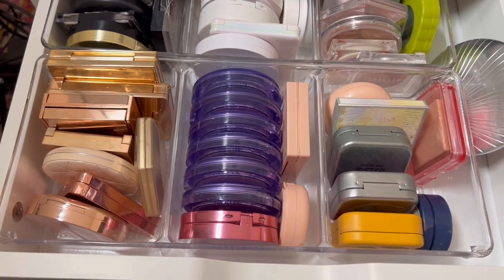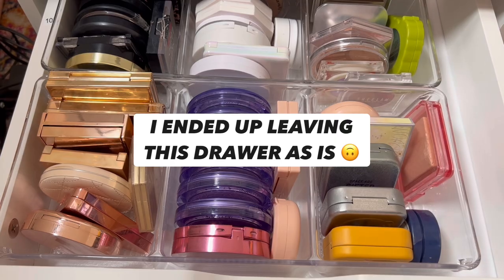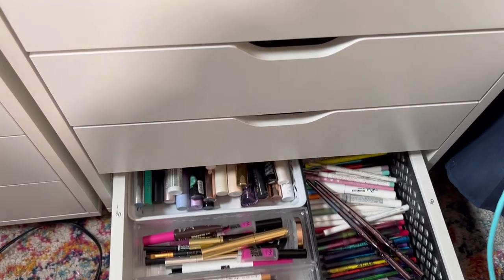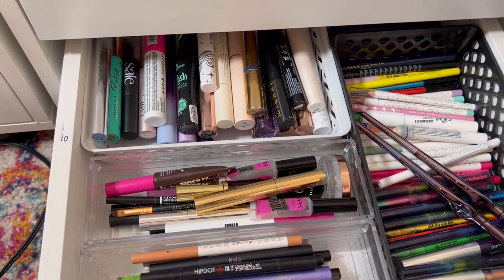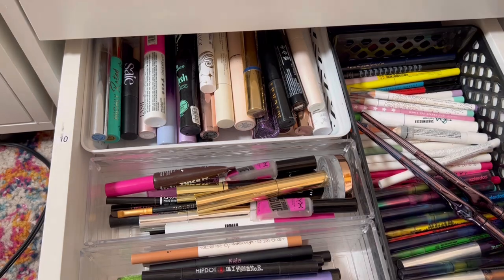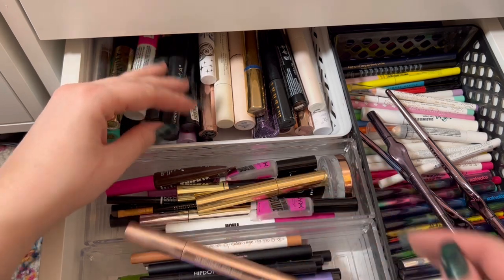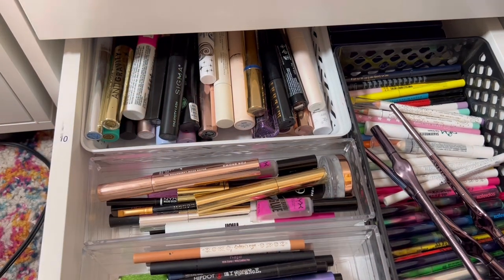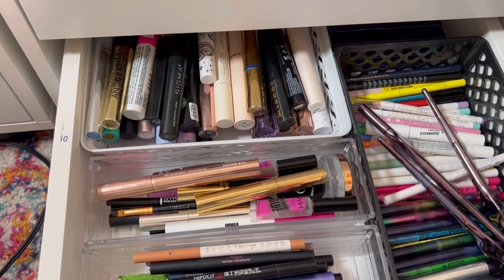Now we're on to the powder highlighter drawer, and I really don't like the system they're in. This drawer over here holds liners, brows, and mascaras — I'm going to take a couple out. I'm wondering if some of my older storage containers are better suited for this drawer. Even though it's not that bad, I like to mess around and see what I can do.